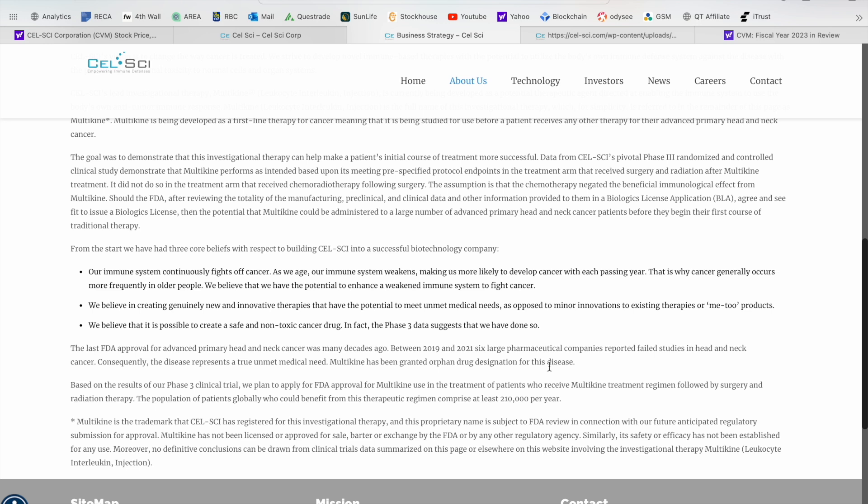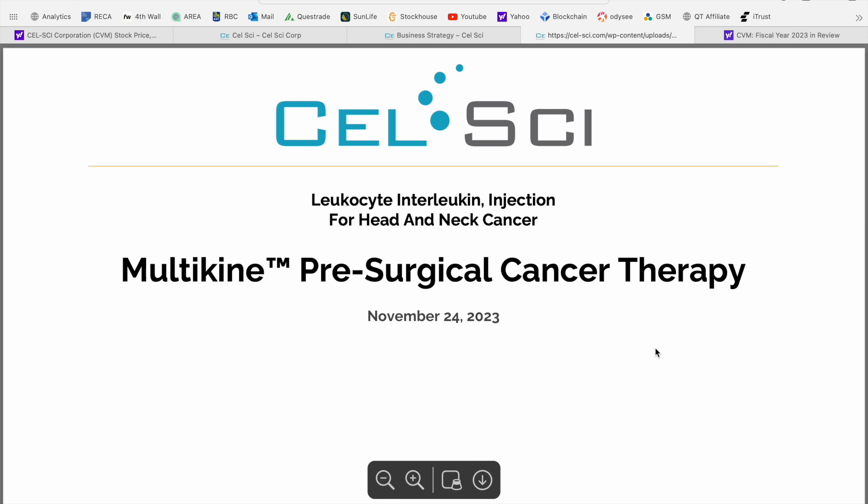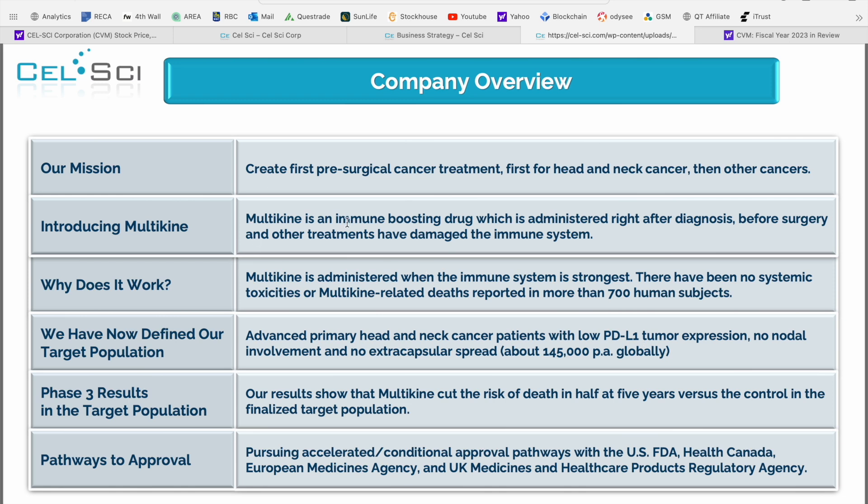Now that we have a better understanding of what CellSci is all about, I wanted to jump into the investor presentation — updated November 24th — for a bit more context before we jump into the fiscal 2023 review. They're creating the first pre-surgical cancer treatment for both head and neck cancer, then expanding that therapy to other forms of cancer down the road. Multikine is an immune-boosting drug administered right after diagnosis, before surgery or other treatments have damaged the immune system. For anyone who's had family members or unfortunately themselves struggle with cancer, you understand that a lot of times the toxicity and radiation is actually what leads to the demise of these patients, so the fact that Multikine can be used before any of those other steps is a major game changer.